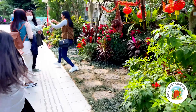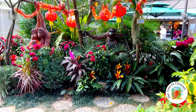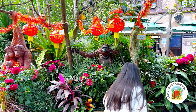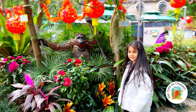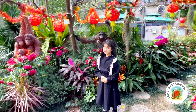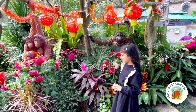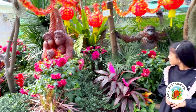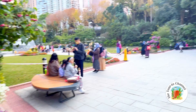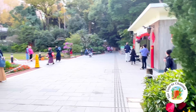Look at the monkeys, they're so cute! Everything looks beautiful — look at another monkey, and another monkey! I love it so much. Let's go and take another photo.